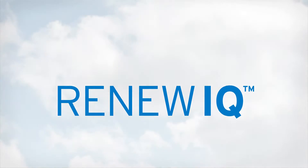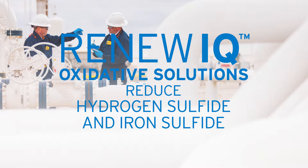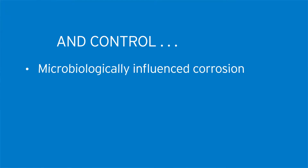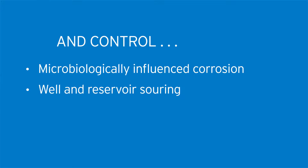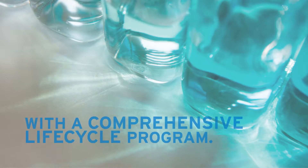Renew IQ oxidative solutions reduce hydrogen sulfide and iron sulfide, and control microbiologically influenced corrosion, well-in-reservoir souring, and biofouling — all of which improve product quality and asset integrity. Renew IQ technology offers improved safety and cost-effectiveness with a comprehensive life-cycle program.